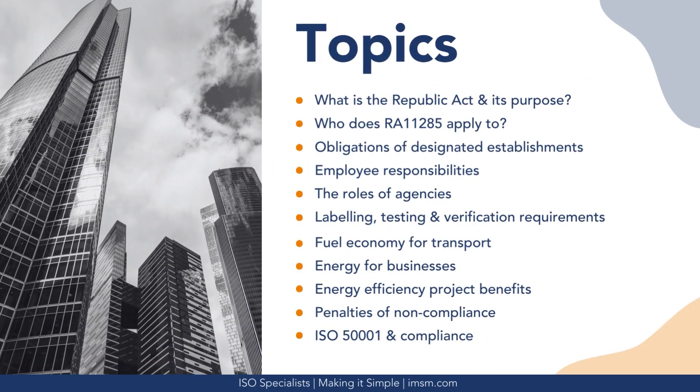The topics we will cover include: what is the Republic Act and its purpose; who does RA-11285 apply to; the obligations of designated establishments; employee responsibilities; the roles of agencies; labeling, testing, and verification requirements; fuel economy for transport; energy for businesses; energy efficiency project benefits; the penalties of non-compliance; and ISO 50001 and compliance.